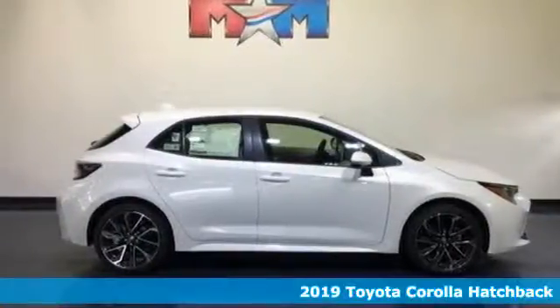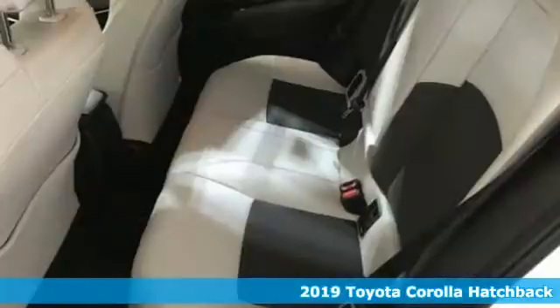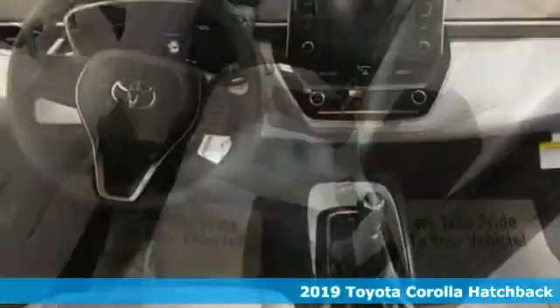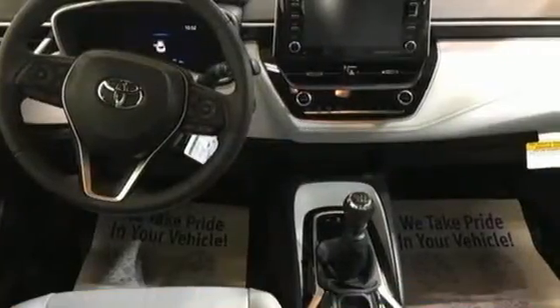It's a new 2019 Toyota Corolla Hatchback. Comfortable, convenient, quality Toyota. And get ready for an impressive combination of features.